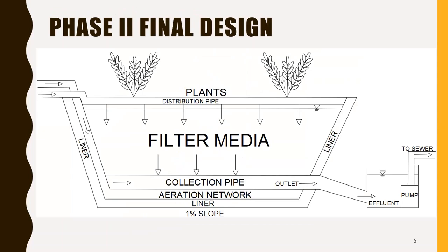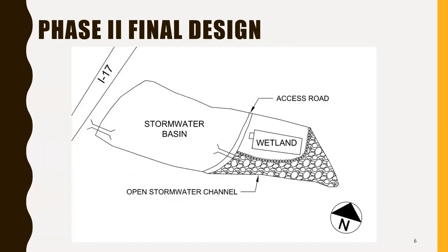This slide shows a profile view of the vertical subsurface wetland design, where the water will run through the media from the top to the bottom and then be pumped out to the sewer system. This slide shows the plan view of the basin. The wetland will be on the right side of the basin, and the stormwater will be rerouted to the other portion of the basin to keep it from being contaminated.